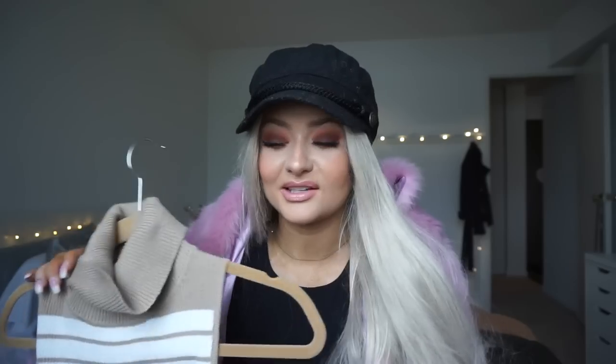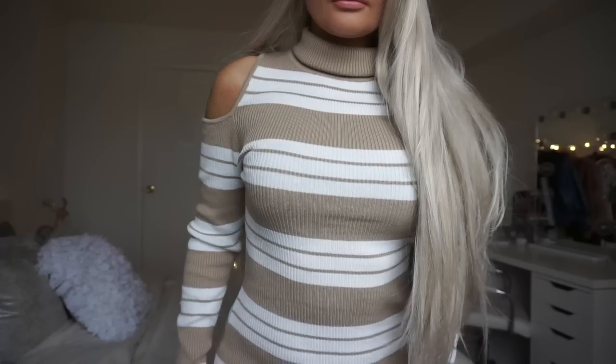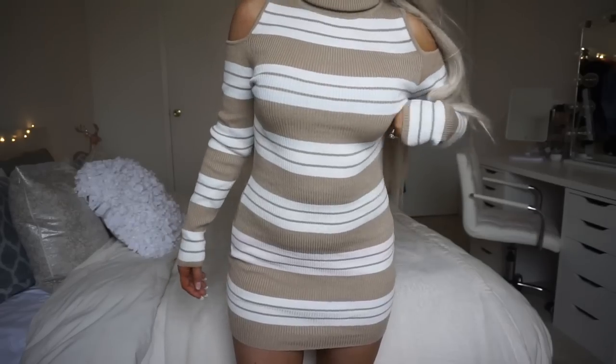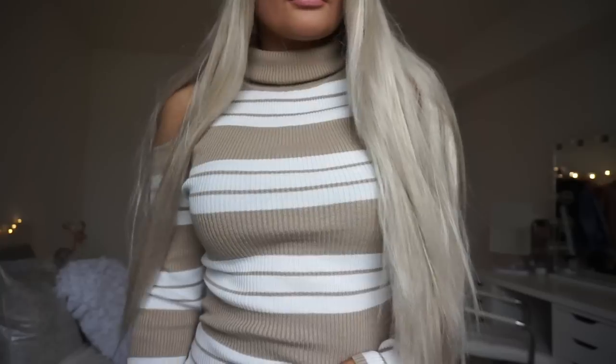This one is a sweater dress and I think you guys will really like it. I'm going to pair it with black knee-high boots. It's not too short — it hits right above the knee, like mid-thigh. It's a classic and if you have a party or just want to look your best, I'd look into this one.